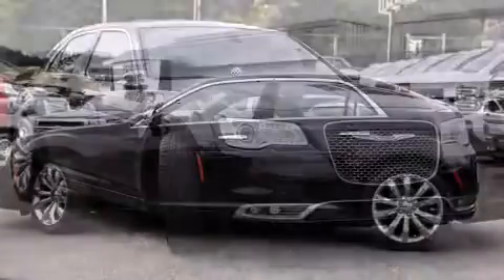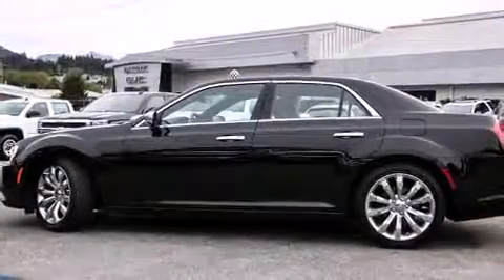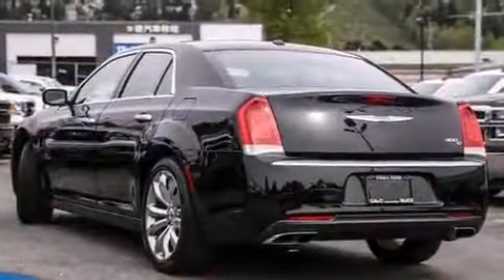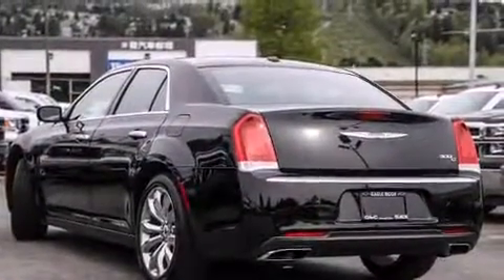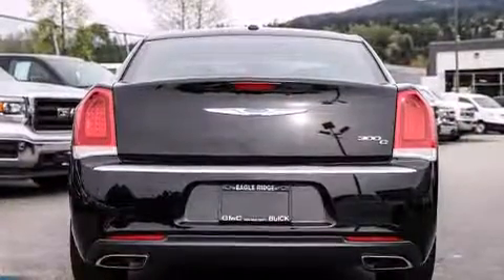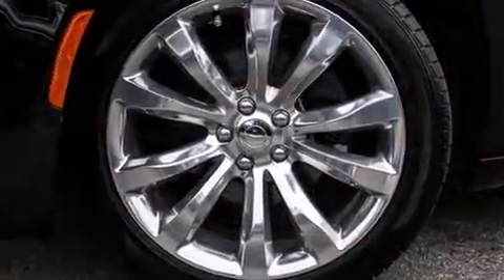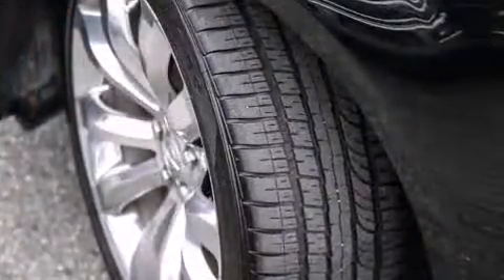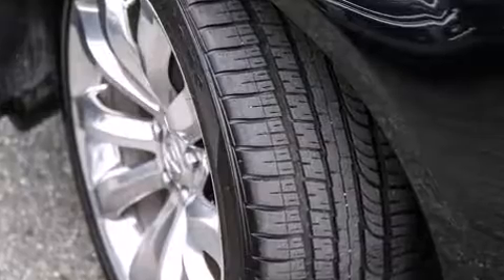Chrysler prioritized practicality, efficiency, and style by including power front seats, a built-in garage door transmitter, heated and ventilated seats, fully automatic headlights, and one-touch window functionality. Features such as automatic climate control and leather upholstery prove that economical transportation does not need to be sparsely equipped.